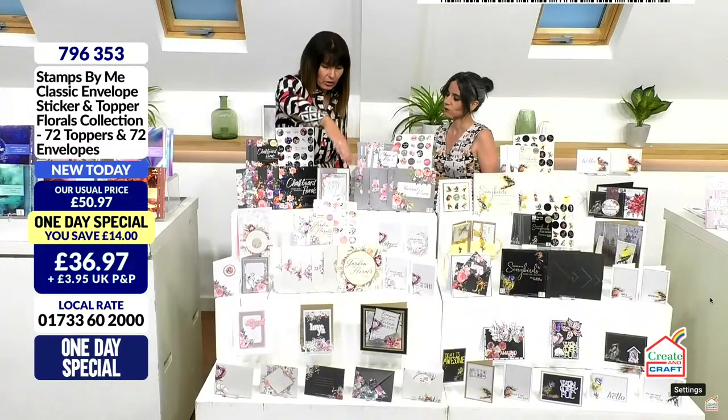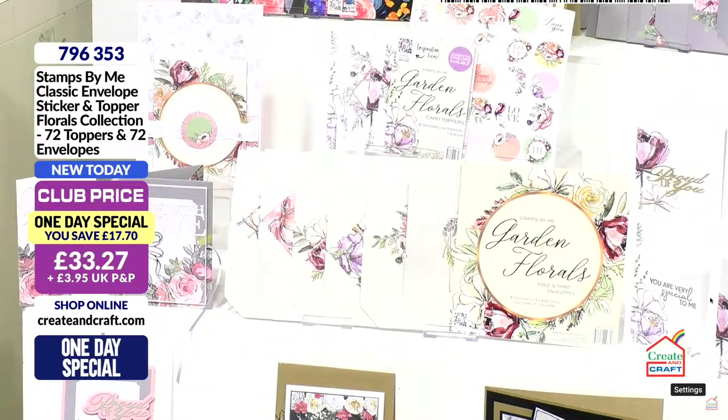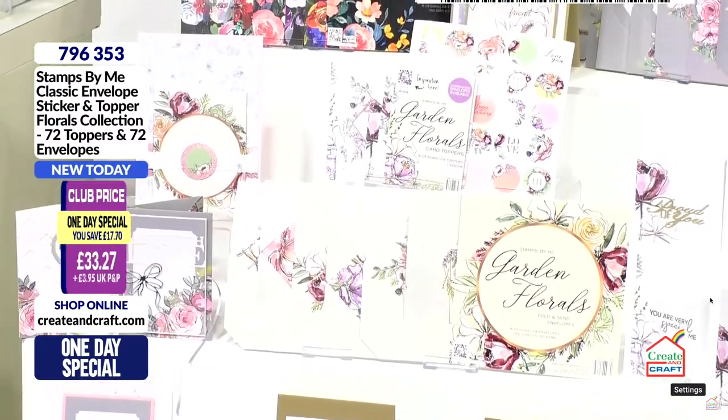As we go down the counter you get them all. Moving to the centre we have Garden Florals — printed onto a watercolor finish. Exactly the same concept: you get the 24 envelopes beautifully printed with lines for the address if you want. But don't look at them just as envelopes to send — you can make albums, there's a ton of stuff. Great value here. You get your envelopes, your set of toppers, and your coordinating stickers.